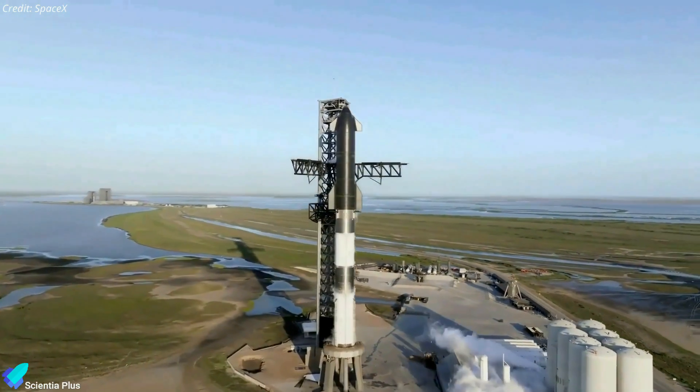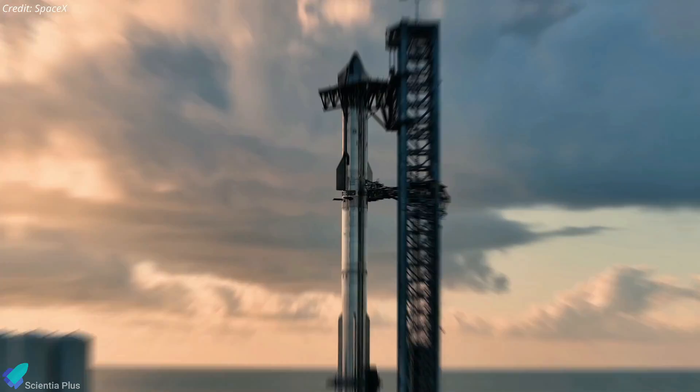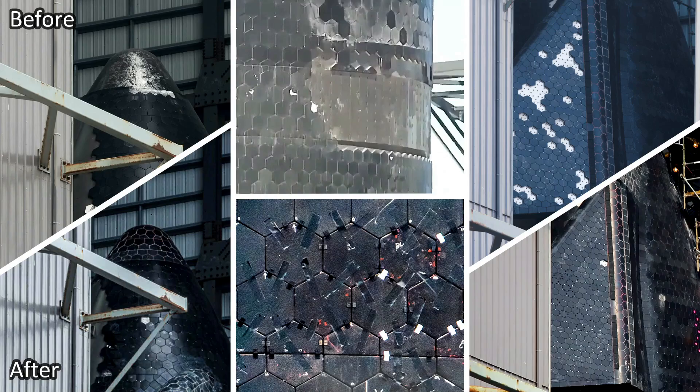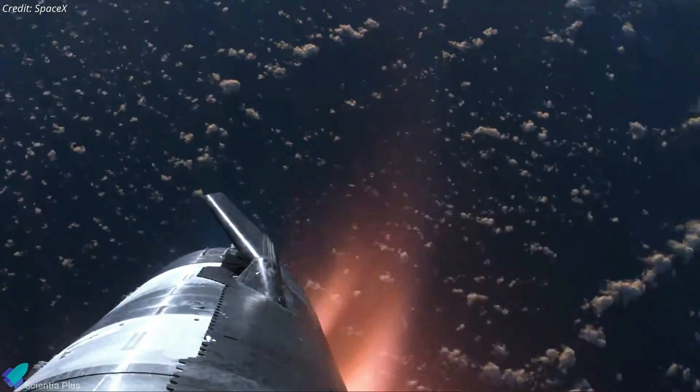Starship 29 and Super Heavy Booster 11, which will be launched on the fourth integrated flight test, continue their preparations for the upcoming wet dress rehearsal and the subsequent flight test. Ship 29's heat tile upgrade work is nearly finished, with teams diligently replacing many of the tiles over the past couple of weeks. These new heat tiles with better adhesives will ensure Ship 29 survives atmospheric re-entry during IFT-4.